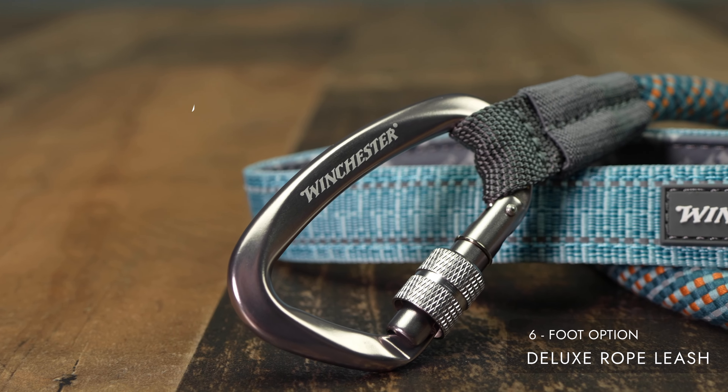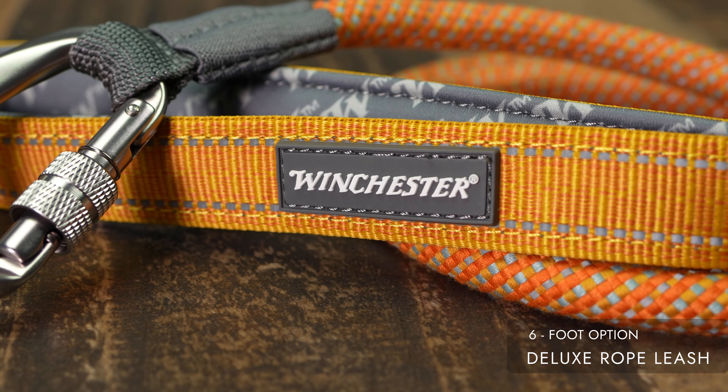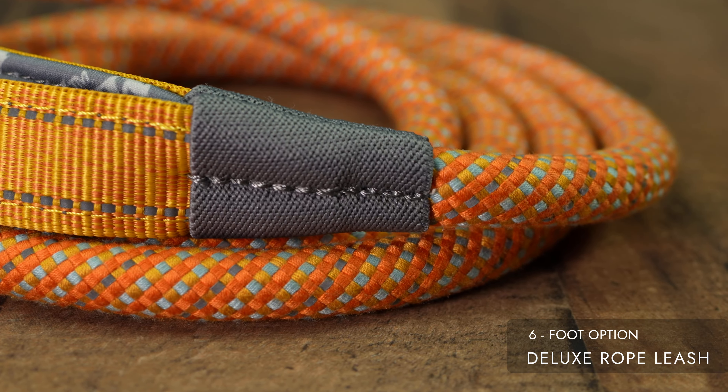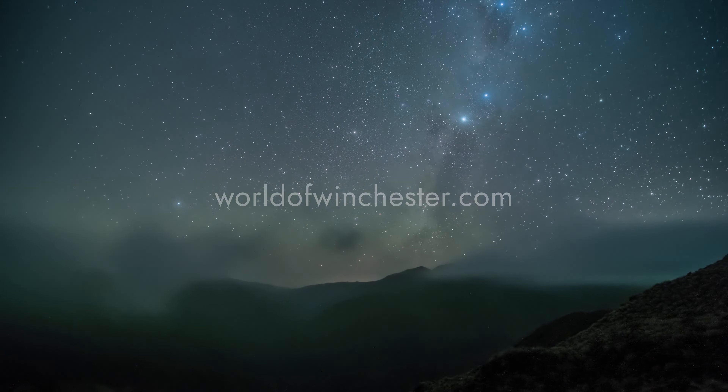Backed by a limited lifetime warranty, demonstrating our commitment to quality. Experience the enhanced comfort and reliability of the Winchester Deluxe Rope Leash. Learn more and buy now by visiting worldofwinchester.com.